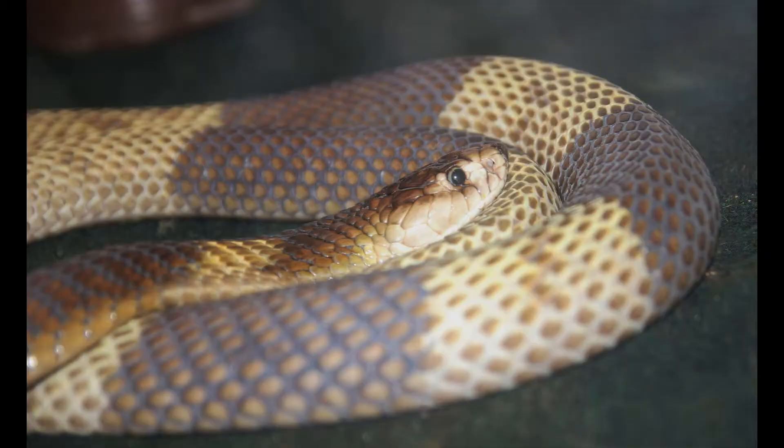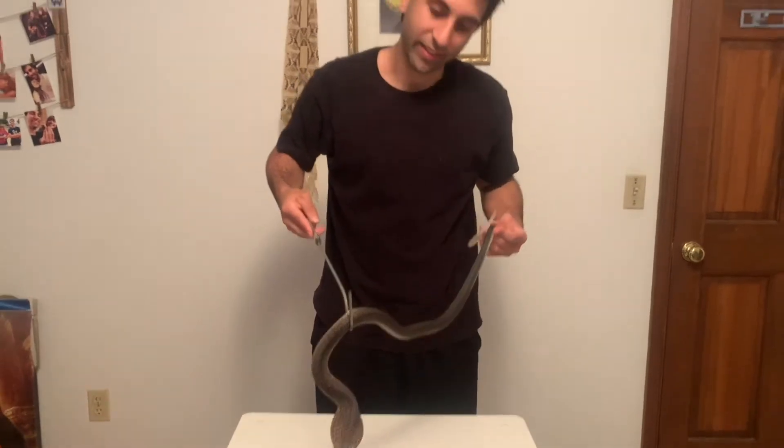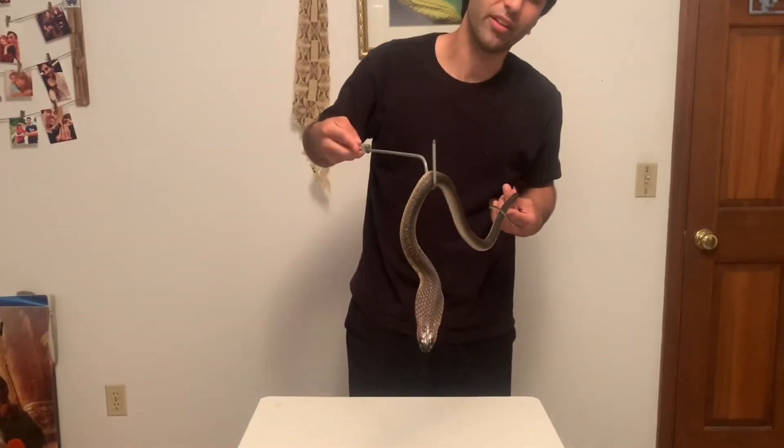These get quite large. There was one at my work that was up to seven foot long, and I believe they can get up to eight foot long.